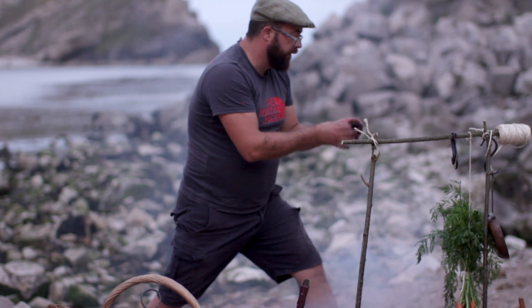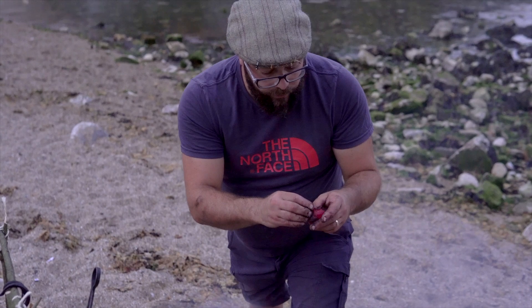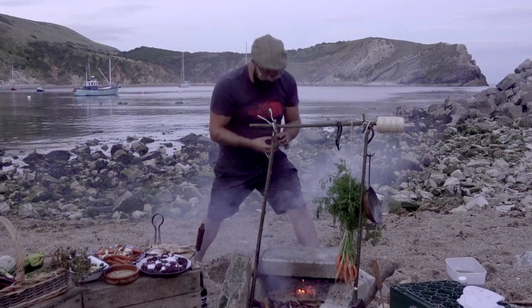A lot of people are worried about burnt bits on food. I think in the right amount they're flavor. So we're going to peel these beetroot but not make it completely clean — I want some of that char in it because that's what's going to give the little burst of flavor in the dish.